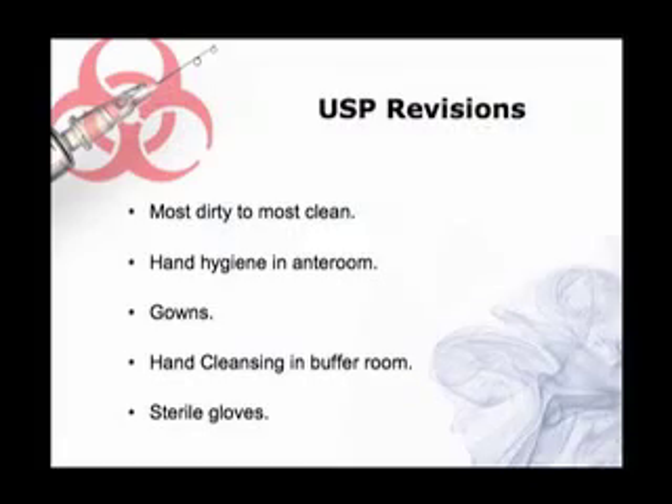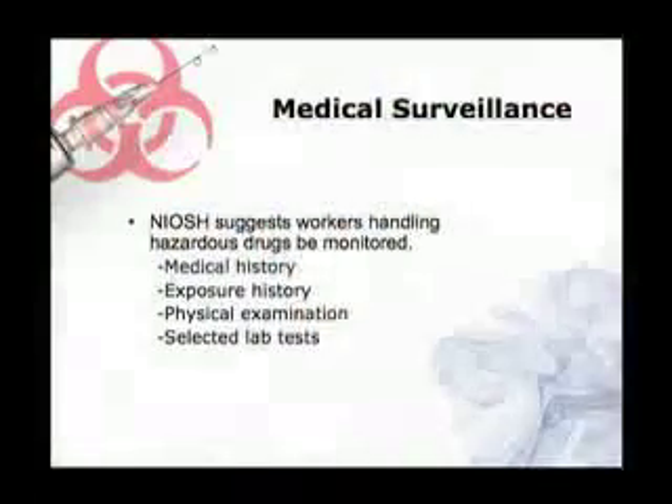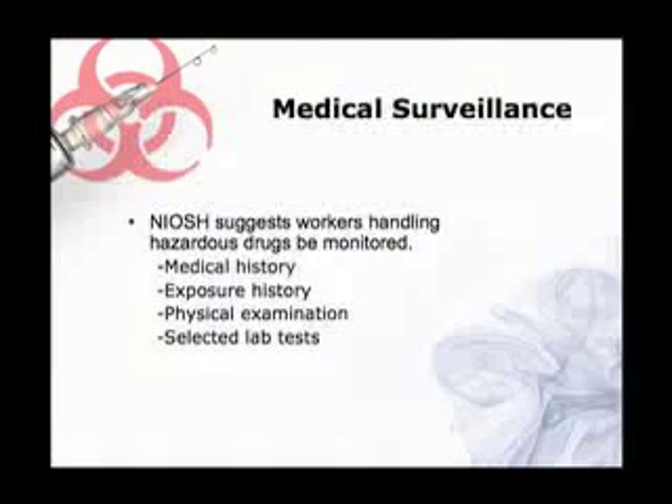Medical surveillance has been a topic that's been getting a lot of attention lately. NIOSH suggests that we should all have a medical surveillance program in place for all of our workers who are exposed to hazardous drugs on a routine basis. That should include a medical history, physical exams, and selected lab tests.